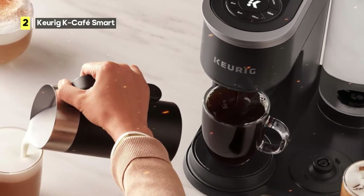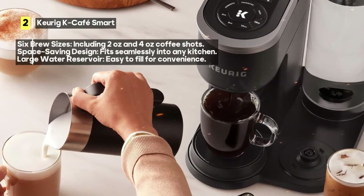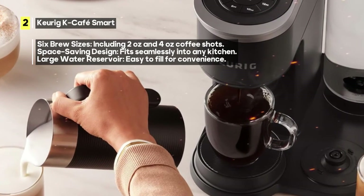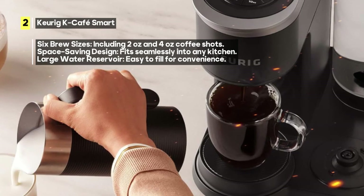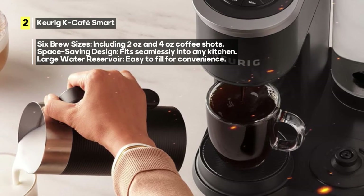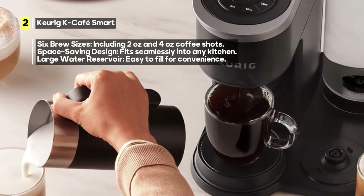Now, let's address a few drawbacks. While this coffee maker offers a plethora of features, it doesn't come with a reusable pod, which some users might prefer for sustainability. Additionally, some users have found the espresso shots to be underwhelming, and it's essential to use high-quality pods for the best results.